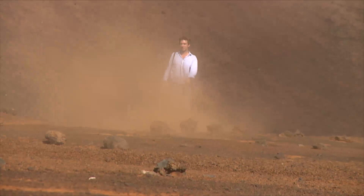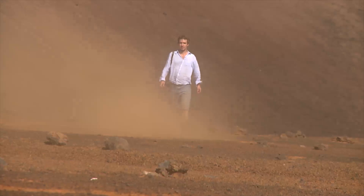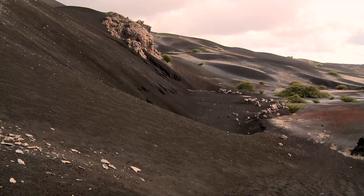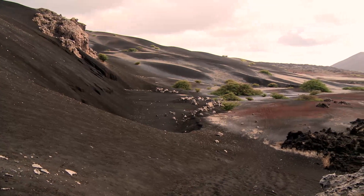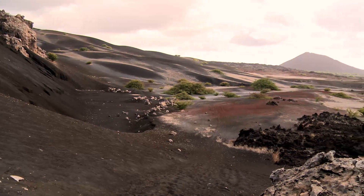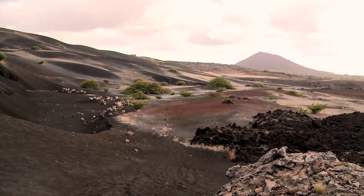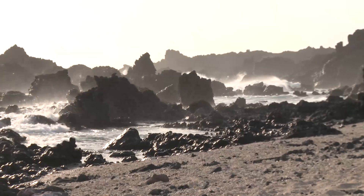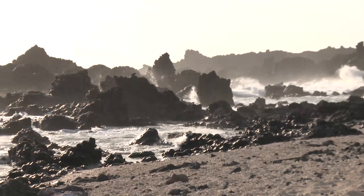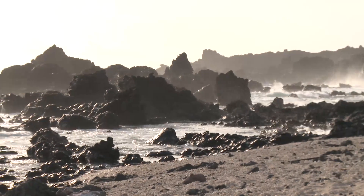Since many of the overseas territories are small isolated islands without large land predators, they're great places for crabs. One of the most unlikely lives here, on remote Ascension Island, in the center of the equatorial Atlantic. It couldn't be more of a contrast to the lush landscapes of the Caribbean.